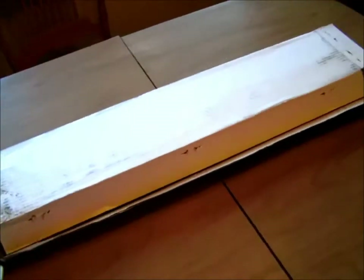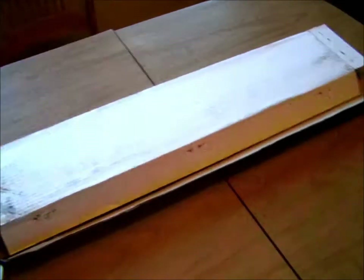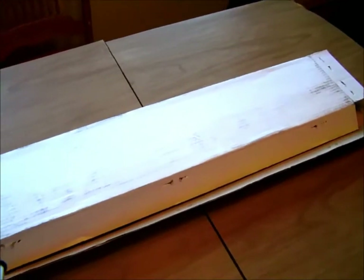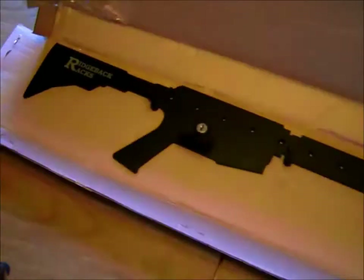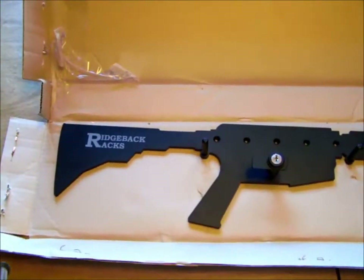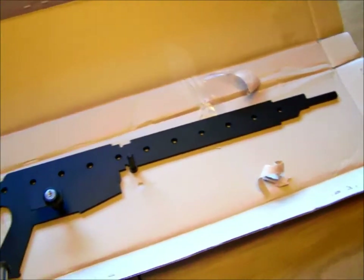What's up everyone, guess what I got — a big box! Got this last week, doing another video here which I should have done sooner, but wanted to show everybody what I received in the mail. Take a quick peek — it's the Ridgeback Rack!